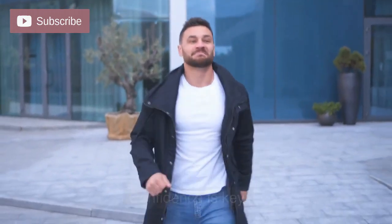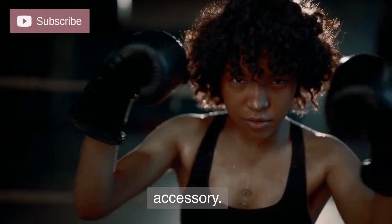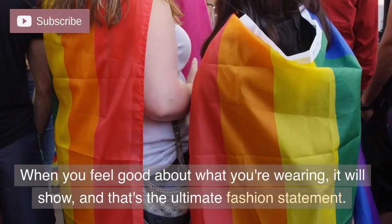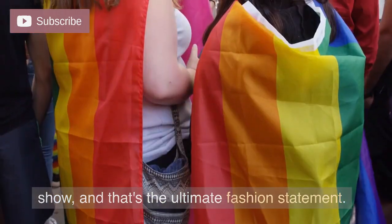Confidence is key. No matter what you're wearing, confidence is the best accessory. Wear your outfits with pride and embrace your personal style. When you feel good about what you're wearing, it will show, and that's the ultimate fashion statement.